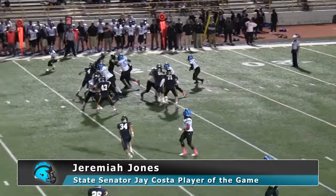This time, it's Jeremiah Jones, the ball carrier, weaving through traffic, driving his way forward.